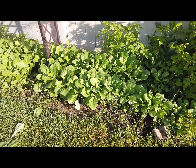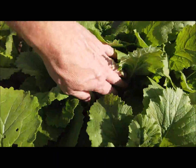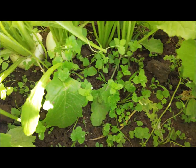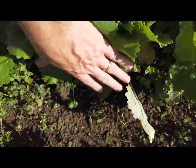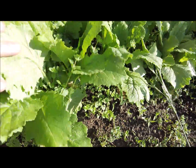Turnips are still doing great — I'm actually going to have some for lunch today. You can see them down there. They're definitely going to start eating some of these, which is kind of exciting.